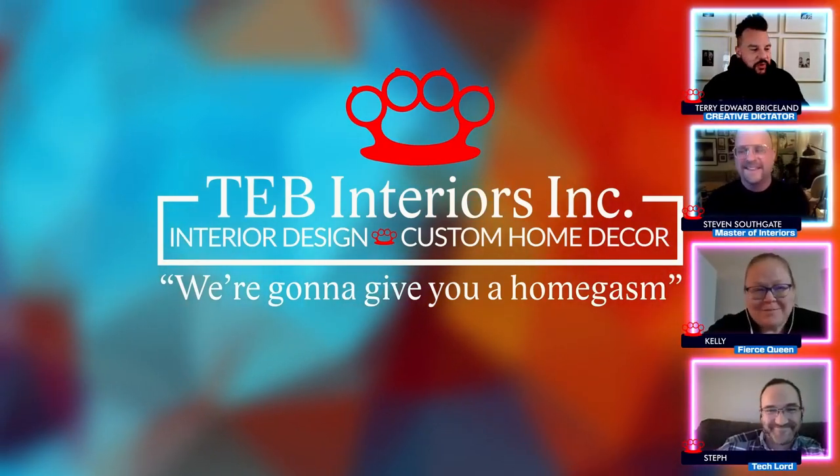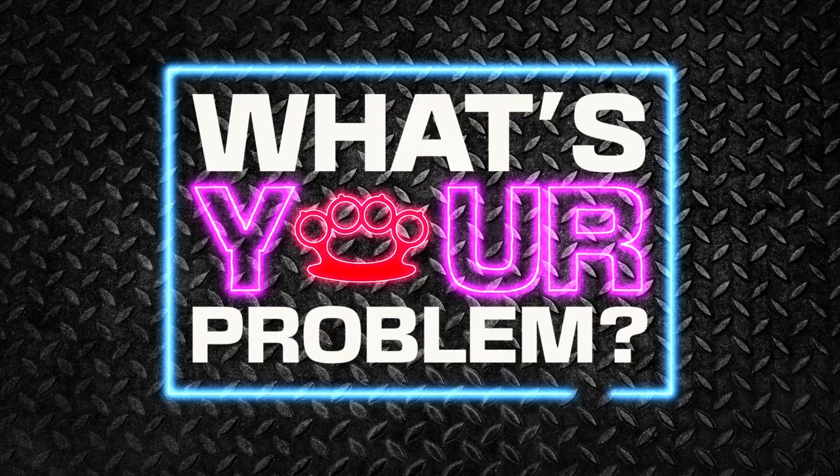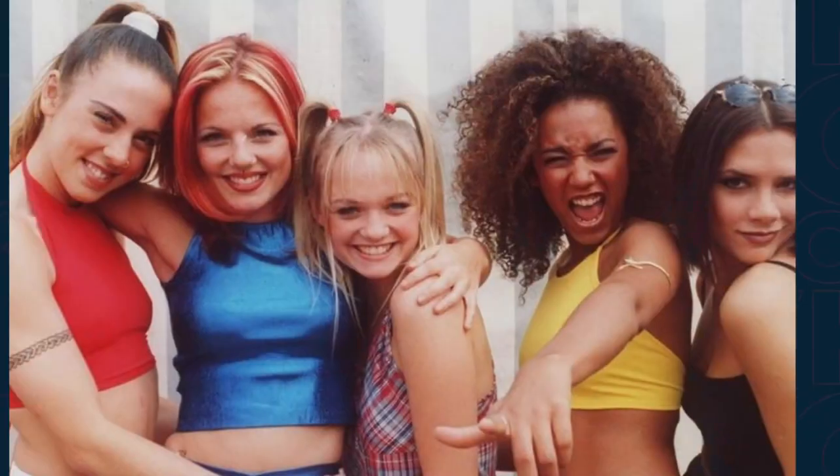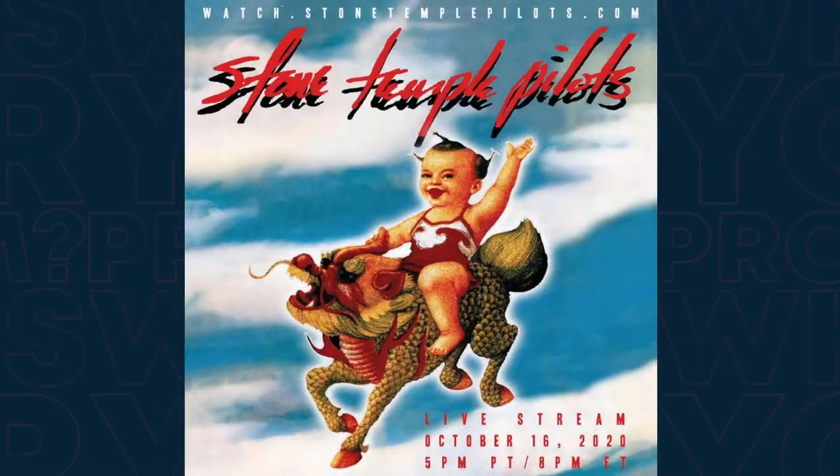Kelly, Steph, welcome to the show — tell us your problem. I live in the 90s. The 90s were fun — grunge, baby! Not so much in 2020, but the girl wins. Not so much to live in now.